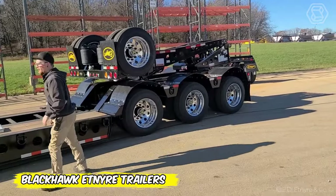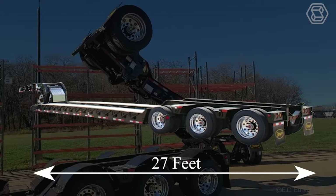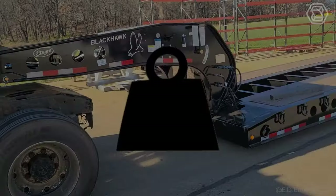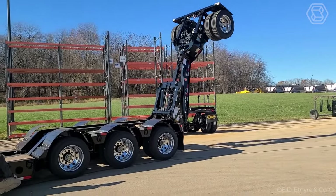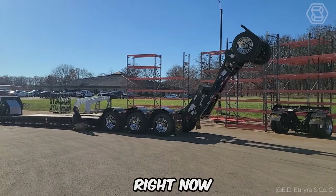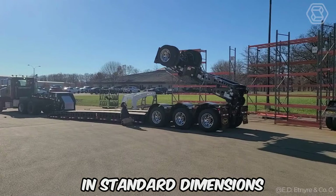One hydraulic movement and Blackhawk Etnire trailers stretch up to 26 feet, offering double the platform area with no additional hardware. Holding up to 65 tons, these miracle trailers provide stability through a low landing, making it easy to hold bulky loads. What you have here is truly the perfect choice for those looking for maximum functionality in standard dimensions.